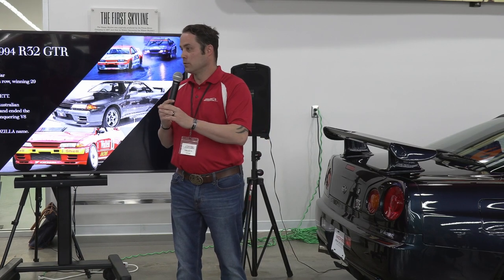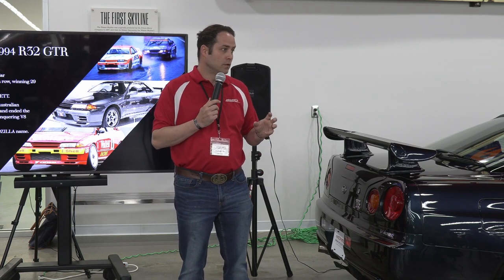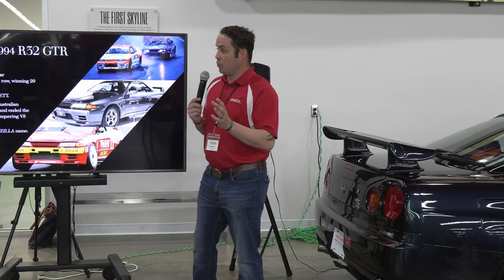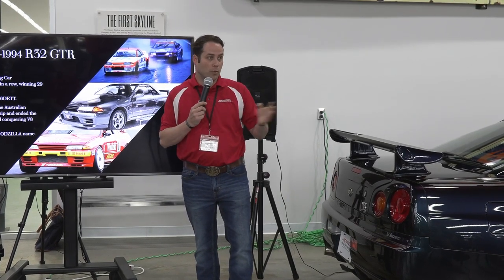They're going to make more — we're just going to lie about it. We're going to tell you it makes 276 and it can make more. But that's what we're going to tell everybody so that everybody thinks we're playing fair.